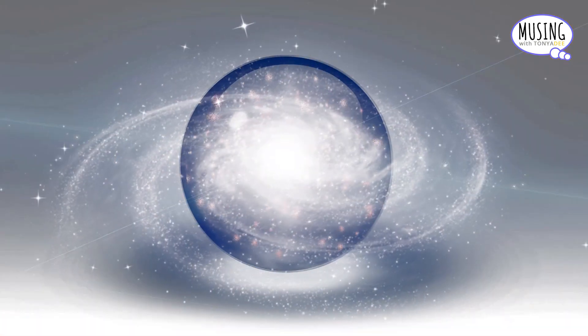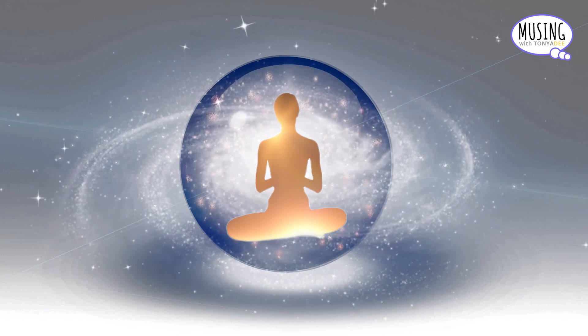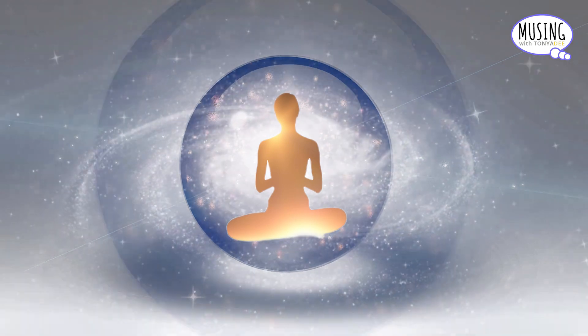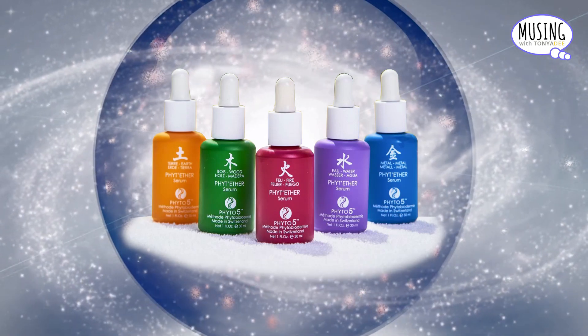This energetic benefit also permeates and helps balance the etheric field that envelopes the physical body. Thus, the name Phyt'ether, meaning the plant feet goes into the ether.